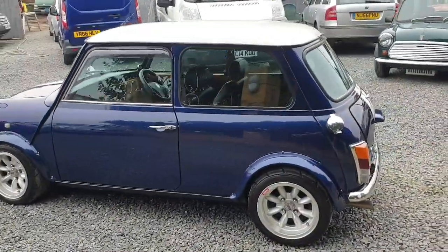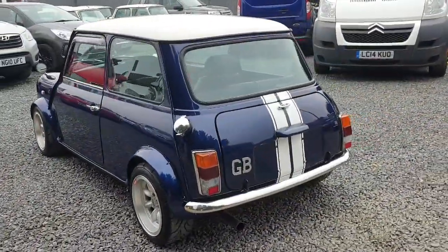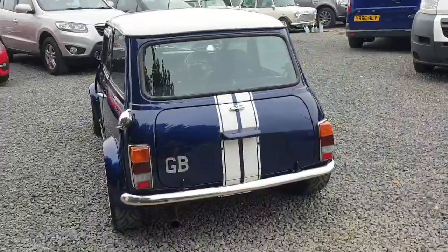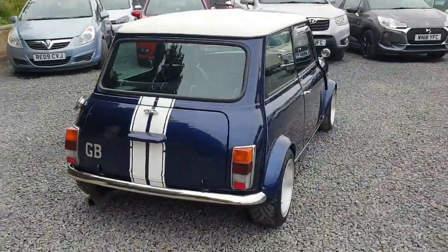Japanese import Minis come in far better condition than their UK counterparts and are virtually rust-free due to salt-free roads and warm climate. This car is at around 58,000 kilometres, which equates to 36,000 miles.